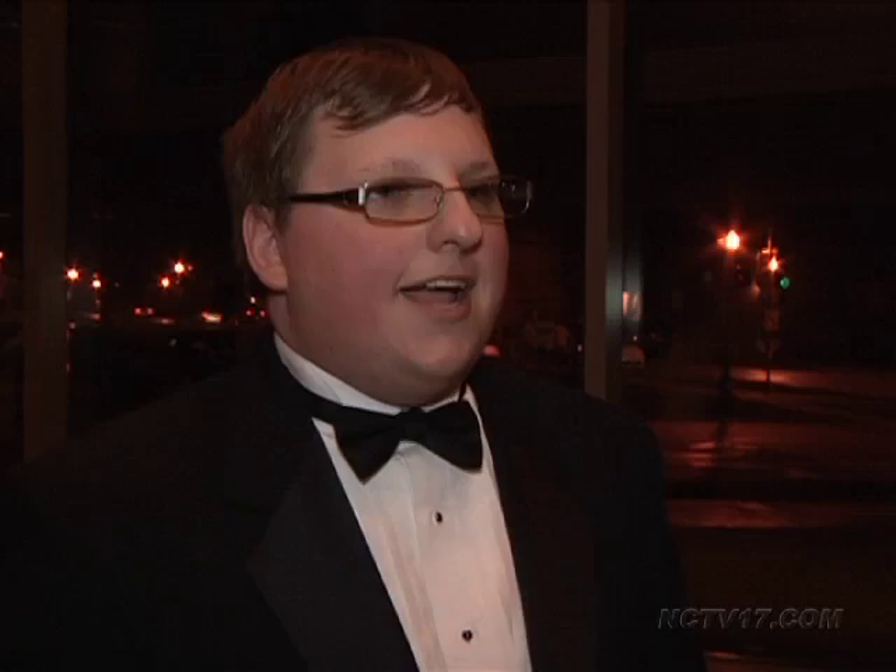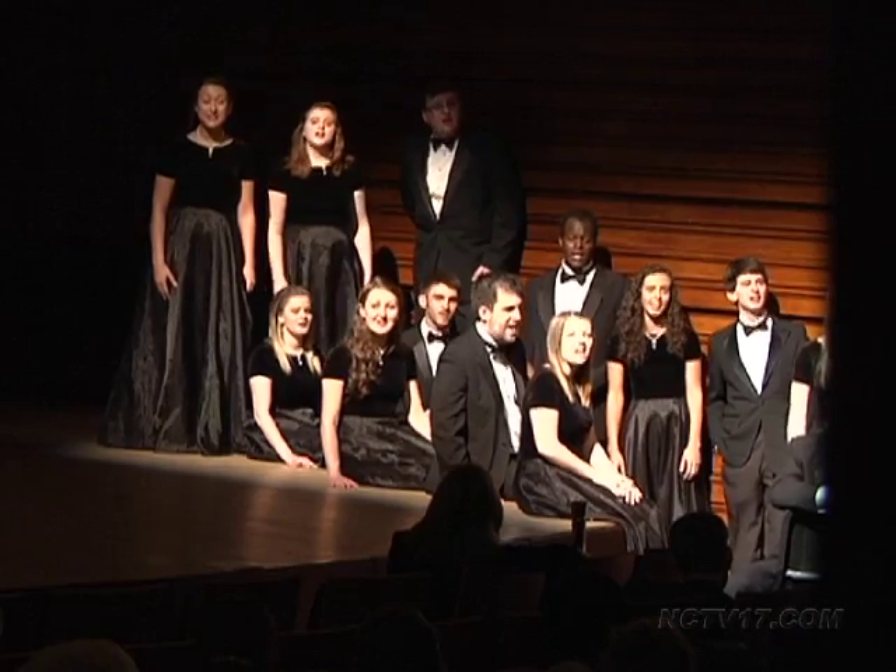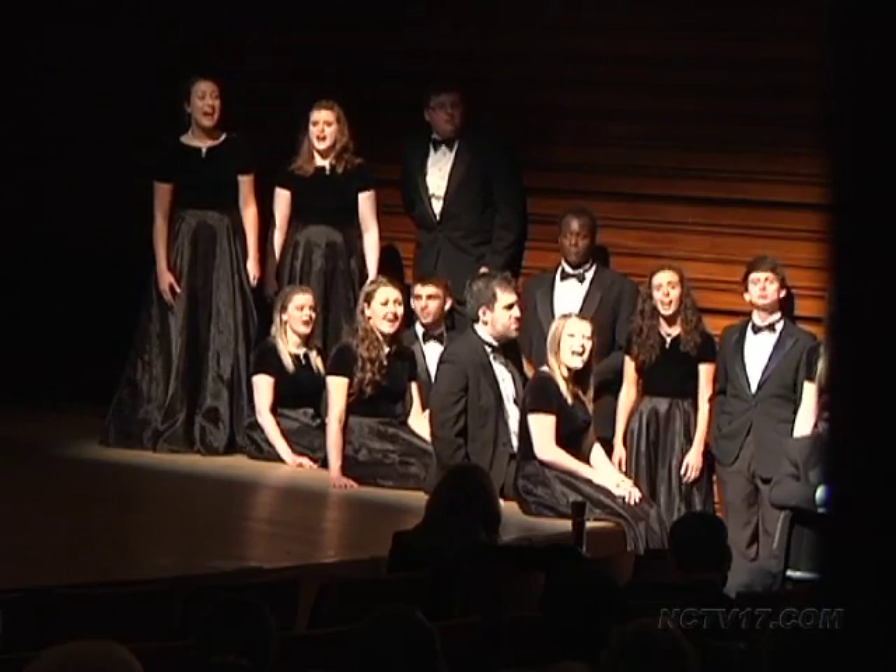With this concert we can take a lot of different liberties that we don't usually do with our usual choral setup, so we can all give each other cues. It adds that extra element of surprise, but then it's also just really cool to know that you can rely on your fellow chorus members.